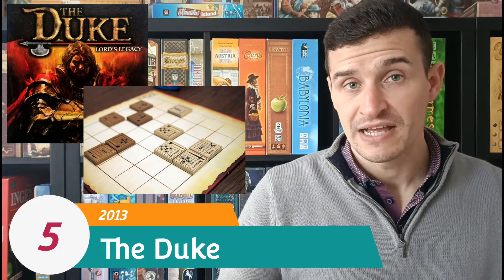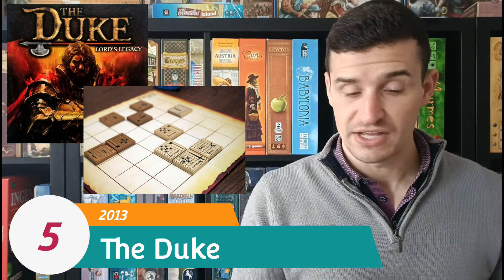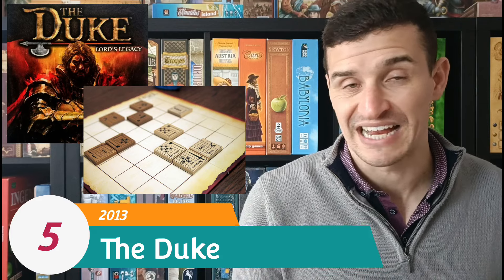At number 5 I have The Duke. This is a pure abstract strategy game that works like chess, however the movements of each piece are printed on the pieces themselves and each time you move a piece it flips to the reverse side and moves differently. Actions include navigating the board, attacking at range, and sliding, and it's all about trying to capture your opponent's Duke. Mechanically you simply add a new unit randomly or move an existing one, but because the board gets congested, spamming units isn't always a good idea — you need to know when to strike.